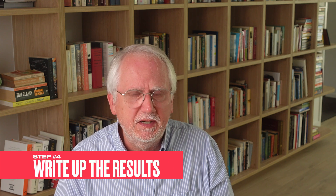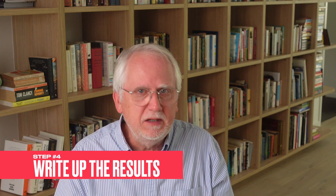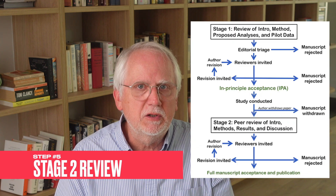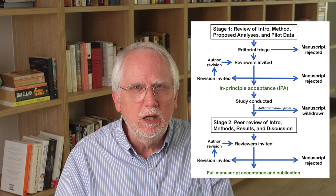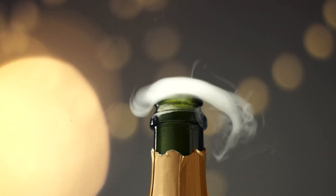Then we have step four, the post-study submission. With the study wrapped, it's time for stage two manuscript preparation. This incorporates results, discussions, and any necessary updates. This enriched manuscript, along with its results, finds its way back to the journal. And then in step five, we have the final review. The review of adherence ensures that the researchers followed the approved methods and previously given feedback. Some more revisions might be in order, but once it's all set, the study is published for the world to see.